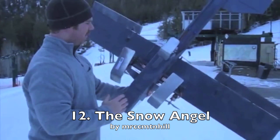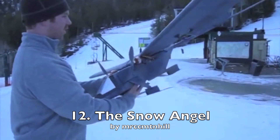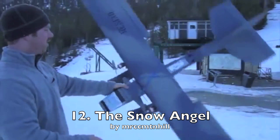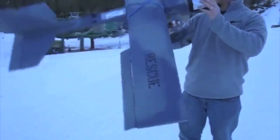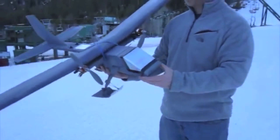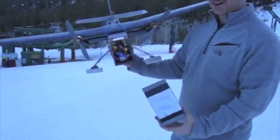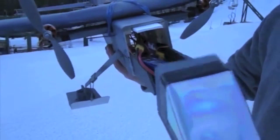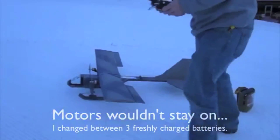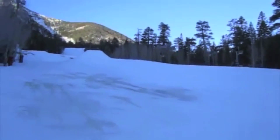Built by our most southerly located builder, our perennial favorite Mr. C.C. Mountain Hill, is the Snow Angel from Las Vegas, Nevada. He built this gorgeous twin motor plane and had to drive a good distance up to the mountains, only to find that the electronics were incompatible with the cold. Tragically he only got one takeoff and one kind of landing.